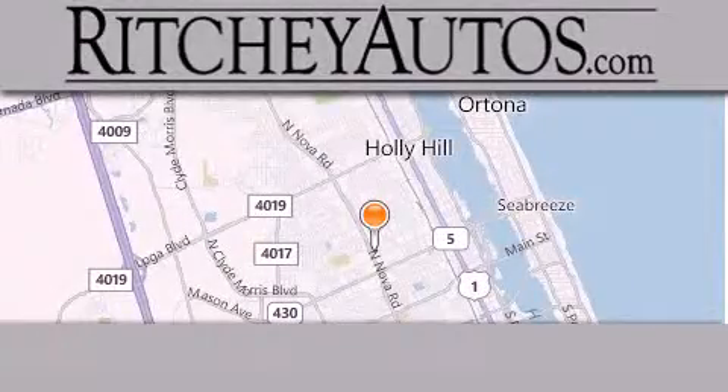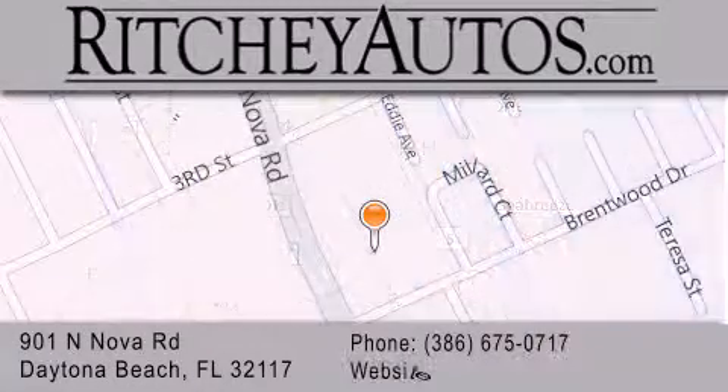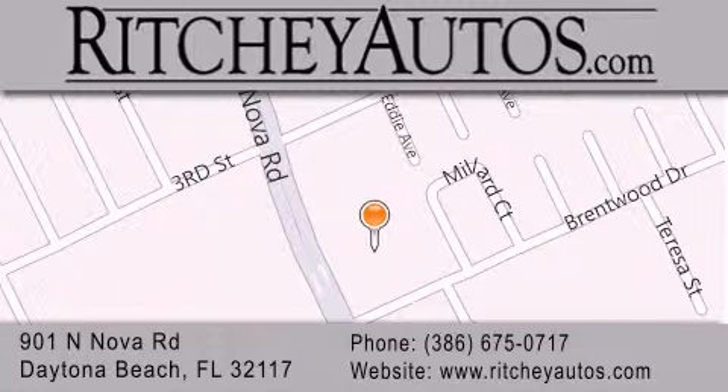Ritchie Cadillac Pontiac Buick is located at 901 North Nova Road in Daytona Beach. Our goal is to exceed all of your expectations to ensure that you'll return for future visits.